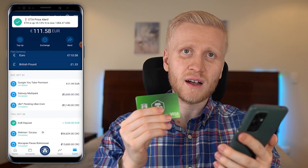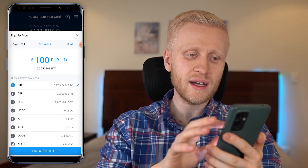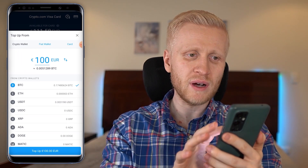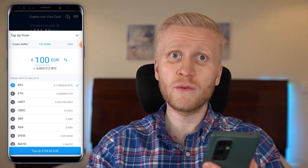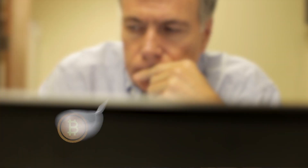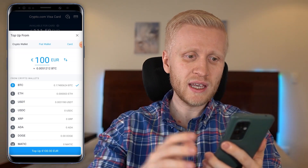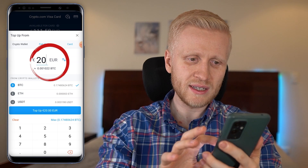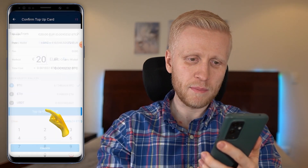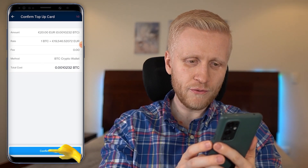You can also sell cryptocurrencies directly into your Crypto.com Visa card. In the Visa card section, click top up and you can directly convert cryptocurrencies onto the card or take money from your fiat wallet. This is a great solution for using Bitcoin or other cryptocurrencies in real life, and you'll also earn cashback for shopping. For example, to top up 20 euros worth of Bitcoin, I choose BTC, click top up 20 euros, and confirm.